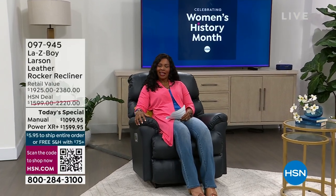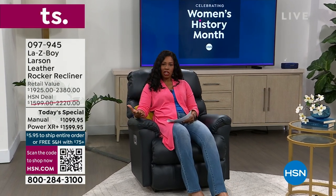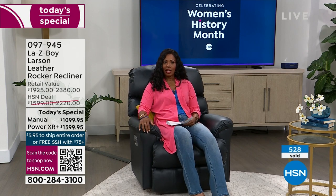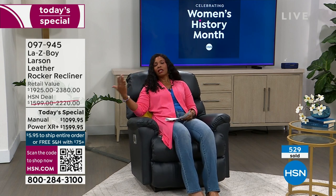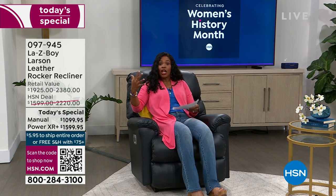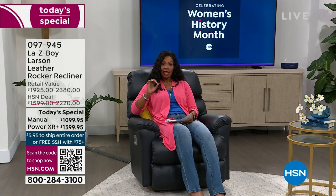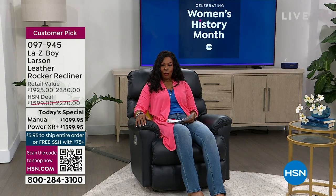Oh gosh, this is where you want to spend your Sunday. I am sitting in the most comfortable chair — what will be the most comfortable chair in your home. It's going to be your Lazy Boy. I can sit, rock, recline. I'm comfortable in a chair that truly is going to fit my body, and it's going to fit your body so beautifully. We've got a full hour to talk about your new Lazy Boy.